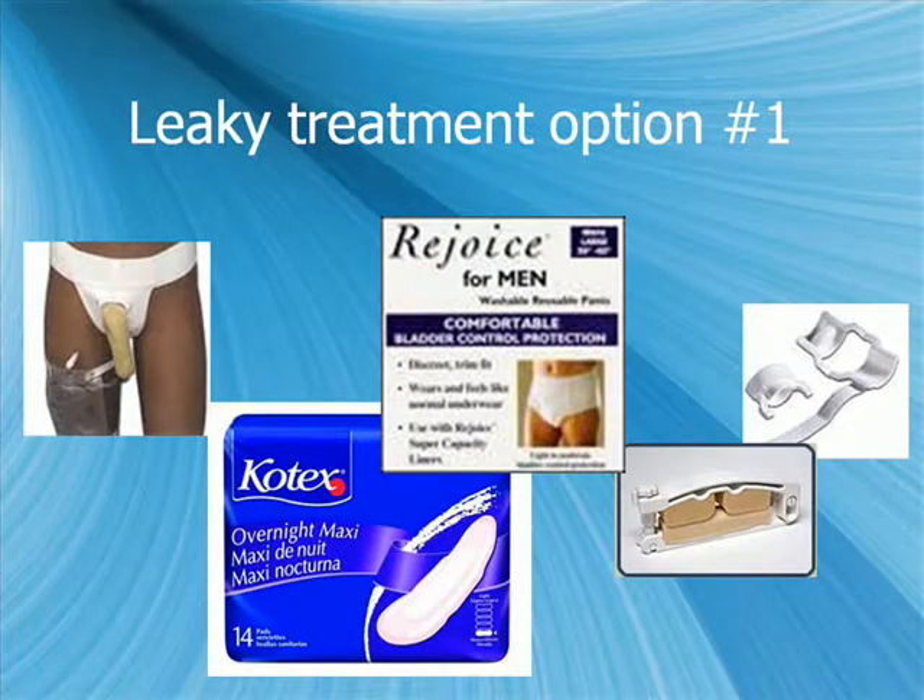Once someone has failed conservative treatment, the options include various containment devices such as pads and penile clamps available for purchase. These represent leaky treatment option number one for managing post-prostatectomy stress urinary incontinence.